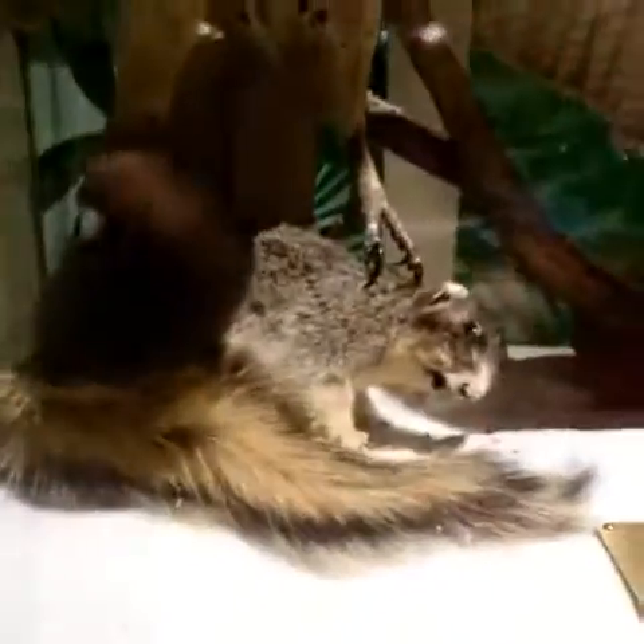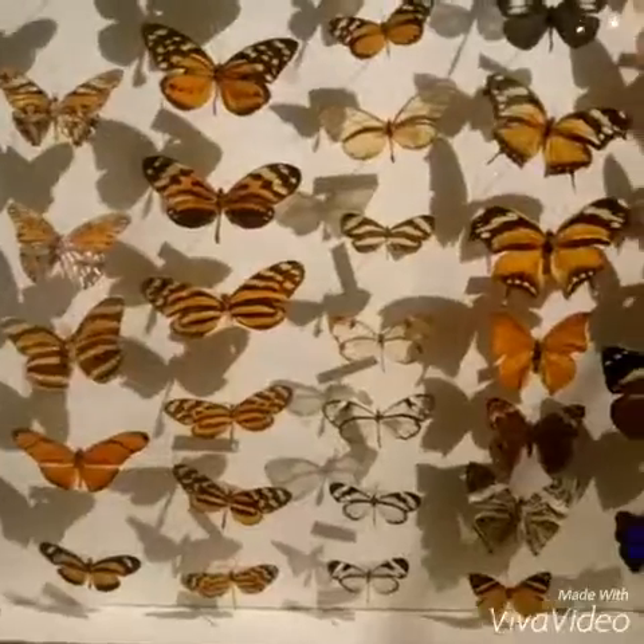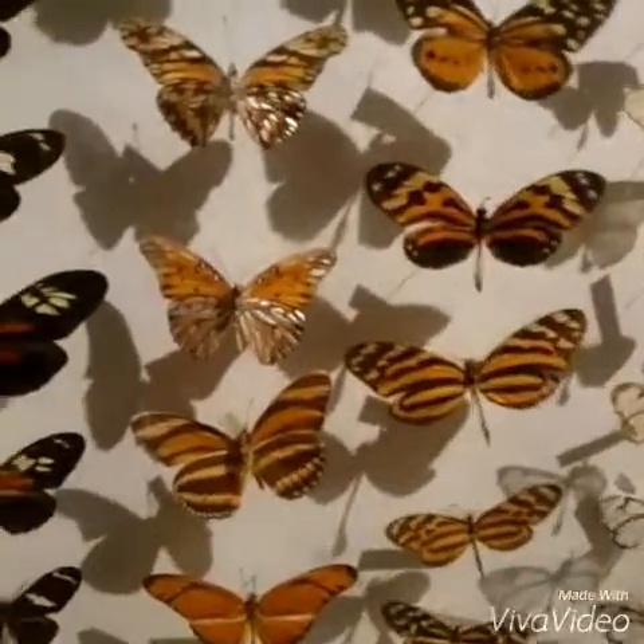And here's an awesome hawk killing a squirrel — it's actually preserved. And butterflies, killed and poked into picture frames.